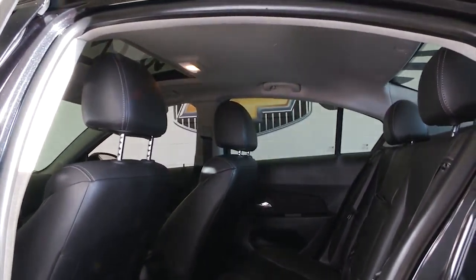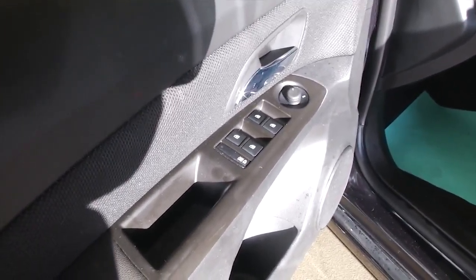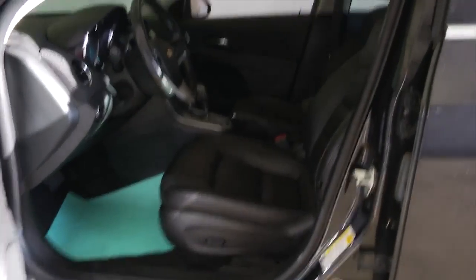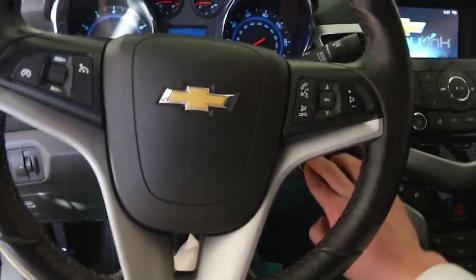Leather interior, black granite metallic paint, power windows, power locks, power mirrors, power seat adjustments, power sunroof. It's really a loaded vehicle, and this is a one-owner vehicle. One-owner vehicles typically have less wear and tear.